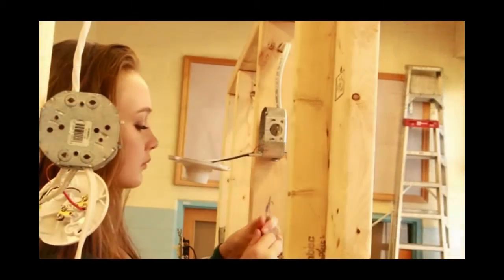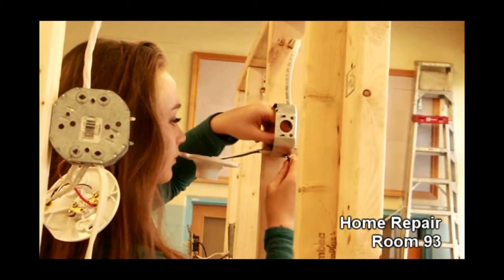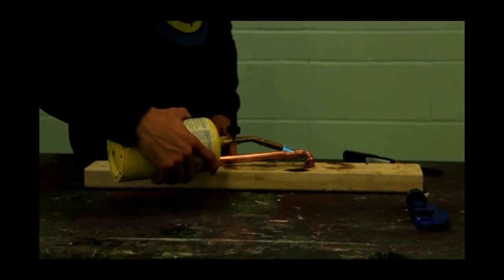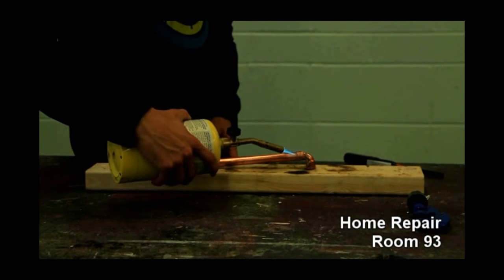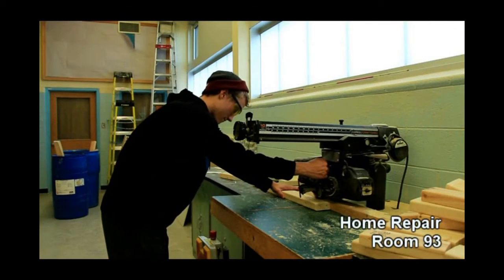I very much enjoyed the electrical unit because it's something we really take for granted. You just flip a light switch and the light turns on, but you don't think about all the wires, connectors, and circuitry behind it — so it's really interesting to finally see what's going on and be able to create intricate circuits. I'm actually going to be taking a high skills major at another school where I'll be building houses for a semester, and having this background will really help me jump right into that course.